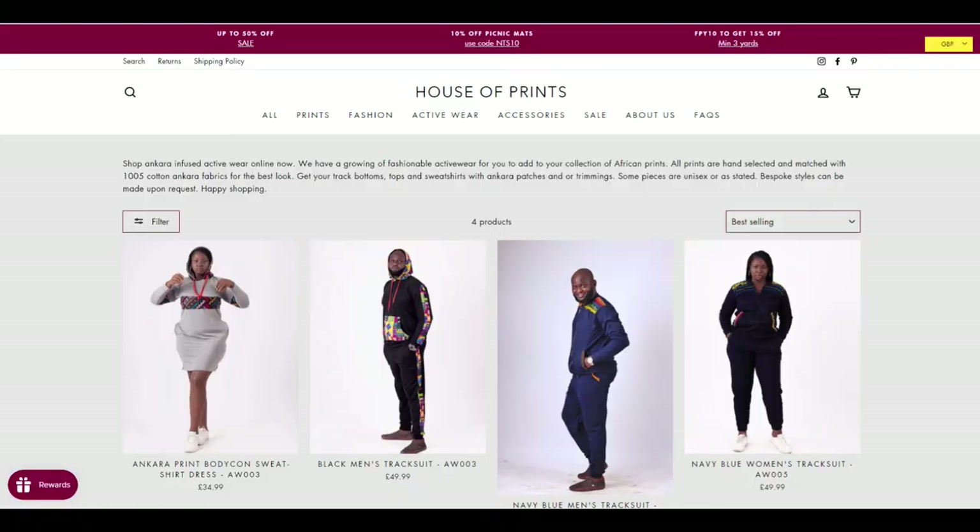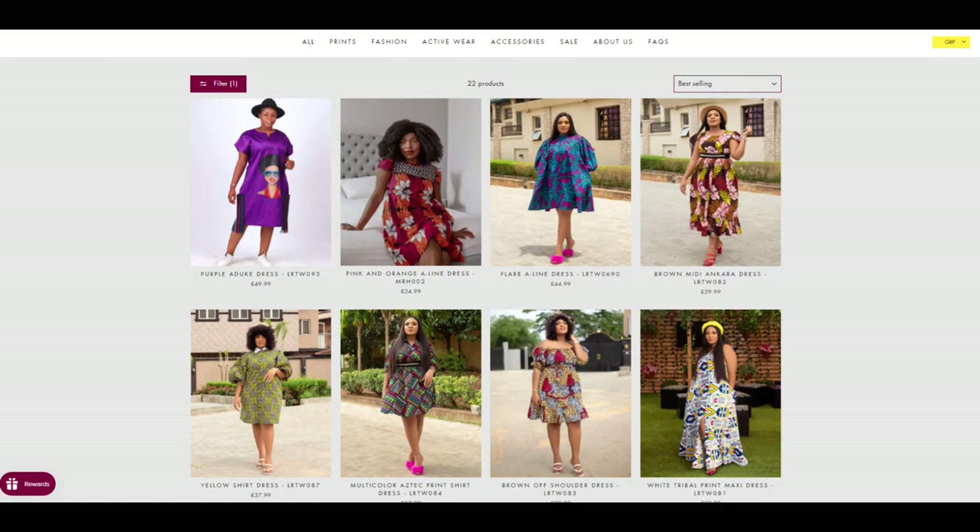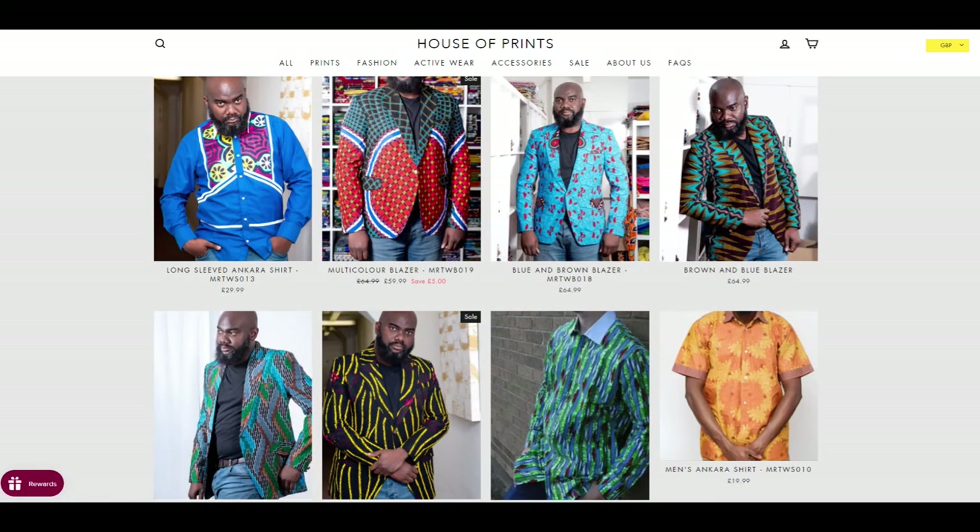For those wondering what you can do with African print, there's a lot. I'm wearing a dress made with a typical Ankara fabric from West Africa. There are so many styles you can have made — you've just got to be creative. You can have tops, skirts, dresses, headbands, wrappers, baby wear, children's wear and some people even do crafts with African print.